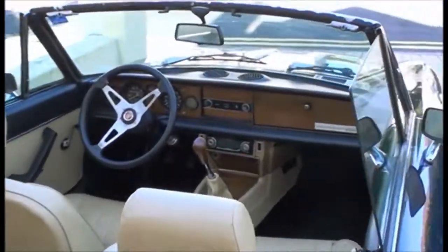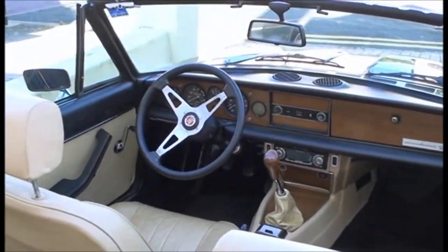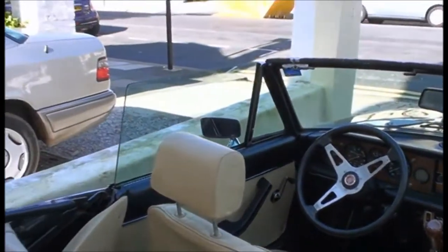Have a look in there, viewer. Wood panelling, five speed box, no power steering, poor brakes, comfortable seats.